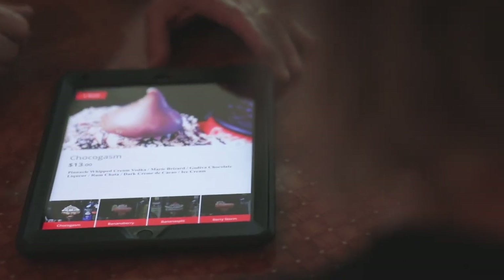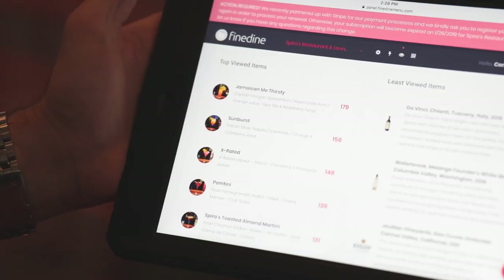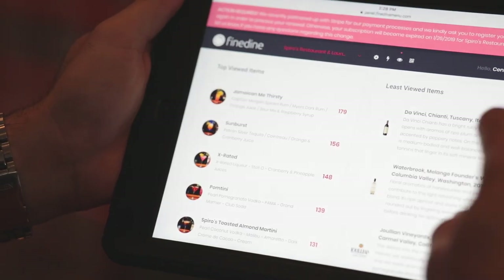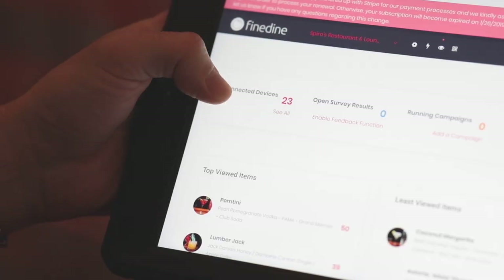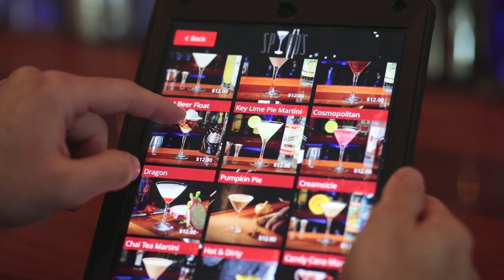I would recommend Fine Dine to only serious restaurant owners. You're able to achieve spectacular results. Within a quick few weeks, you're able to see a 15-20% increase. With the technology available out there, it's the best thing you can use for a restaurant. It makes everything so much easier, from a selling point to an advertising point.